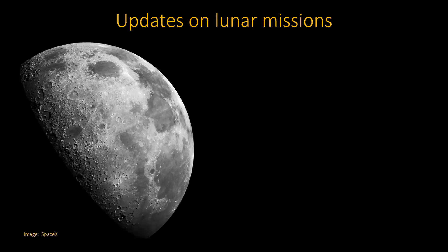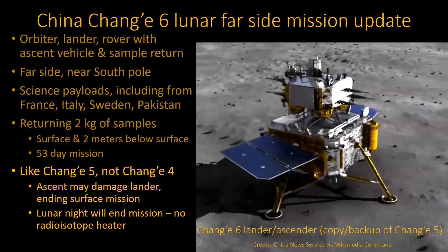Lunar missions — there's been a lot of those, and there's still going to be a whole lot of those. The big one right now is the Chinese Chang'e 6.